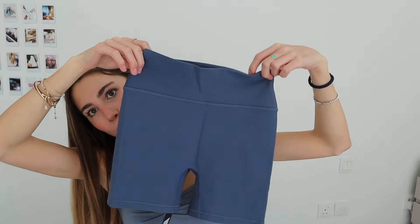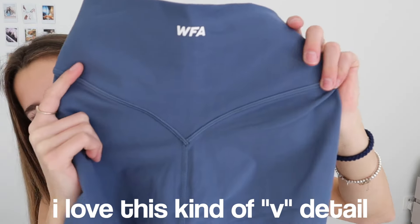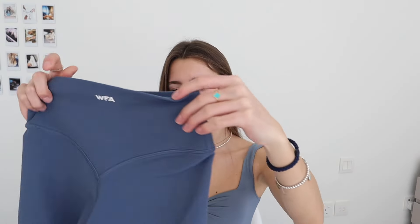To match those sports tops I have in this color, I got some shorts — little biker shorts. I love this kind of V-detail in the back, it's just really flattering. These are a perfect length — I don't like when biker shorts are too long, but these are perfect.